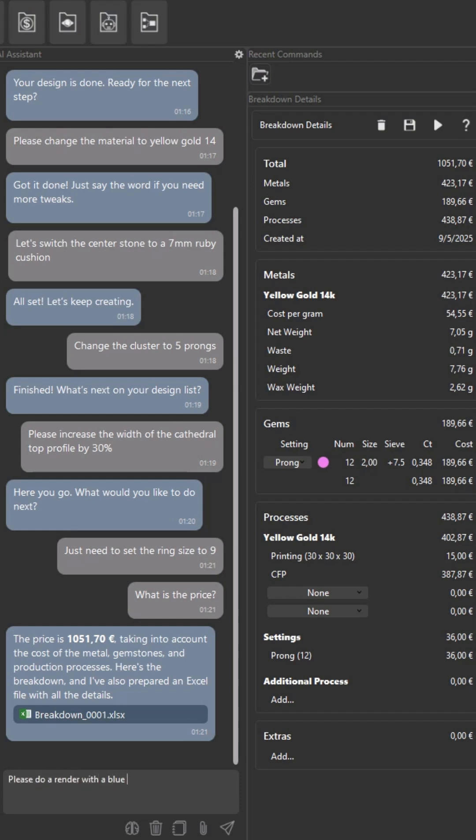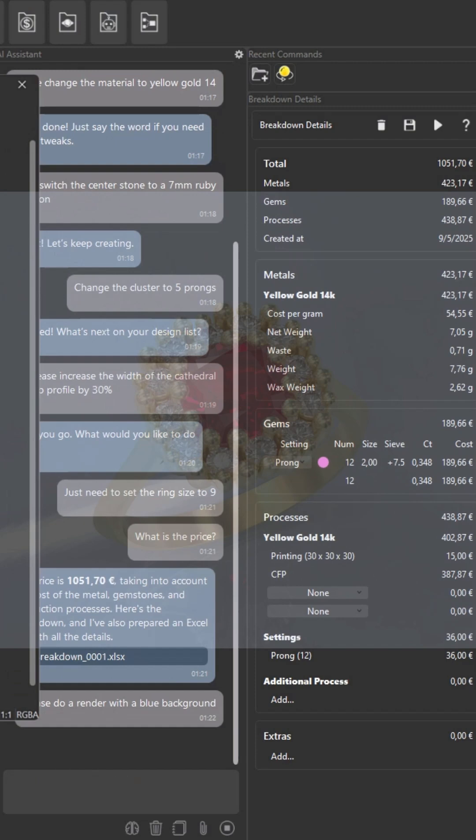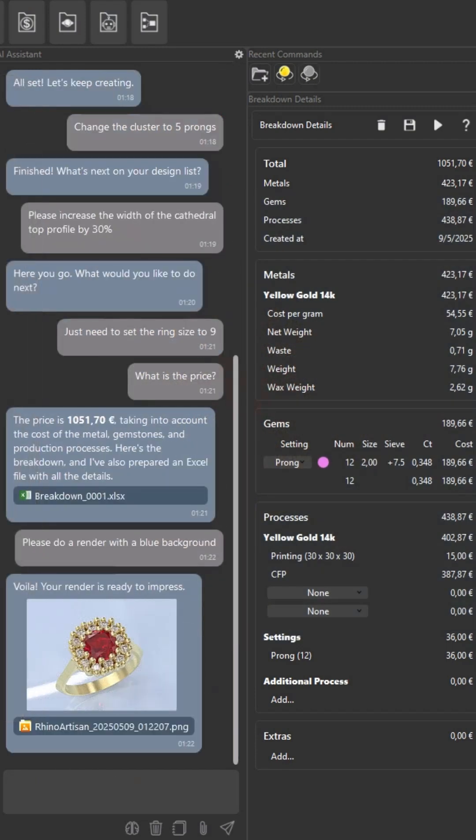Here's the breakdown, and I've also prepared an Excel file with all the details. Please do a render with a blue background. Voila! Your render is ready to impress.